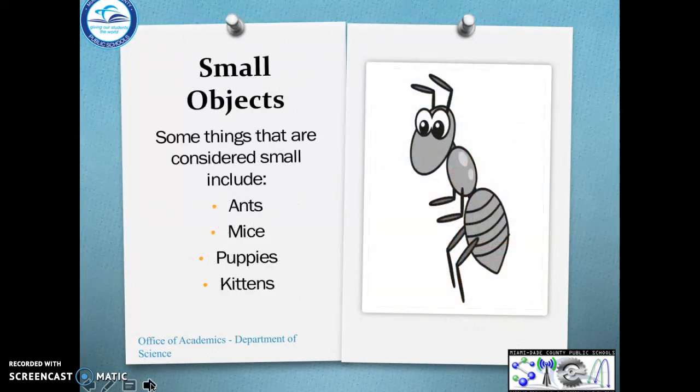Let's talk about some small things. Ants, mice, puppies, and kittens.